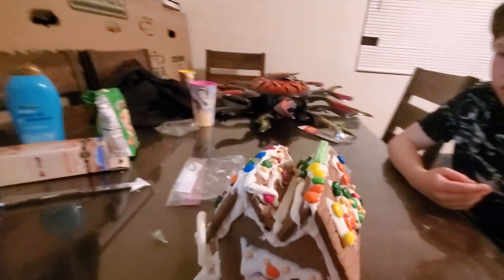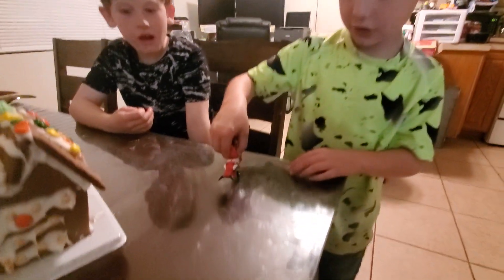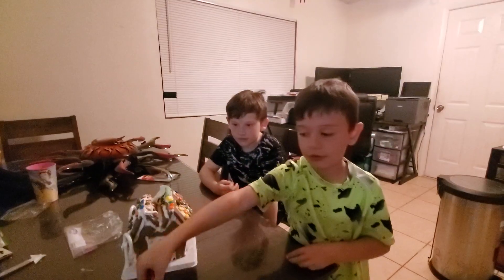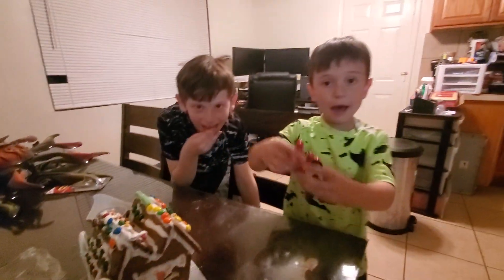Yep, and then today you put all the candy and decorations on. Daddy, can I show this? Yeah, you can show it. Oh, look at that trick! He took off really excited! Alright, say bye guys — bye bye!